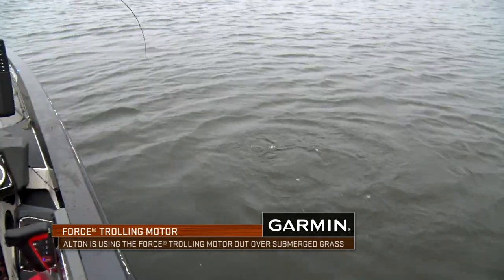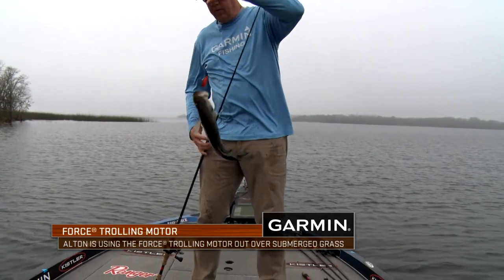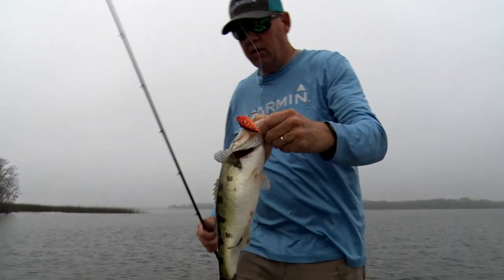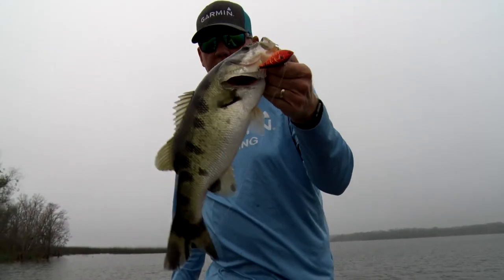Look at the spots on that fish — that is a beautiful fish. Look at him. Those are some beautiful little birthmarks on it, and he's got them down both sides. Isn't that pretty? I just love that.